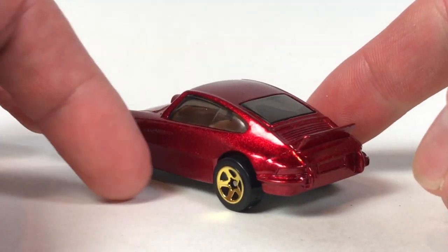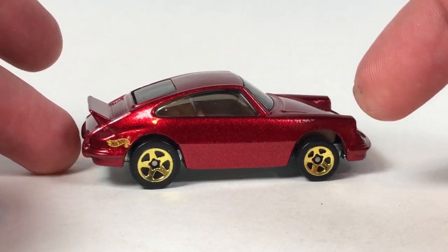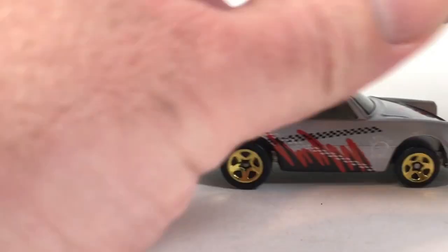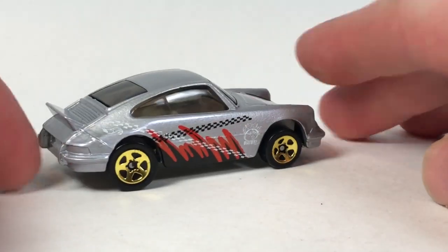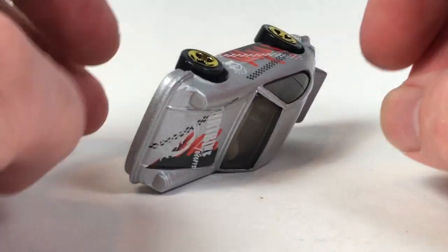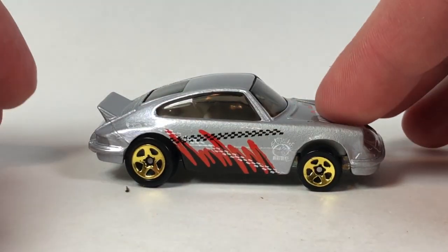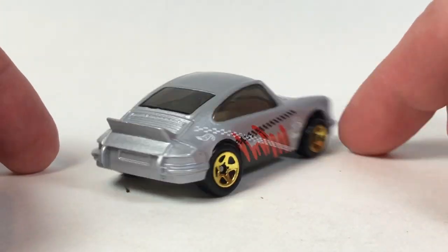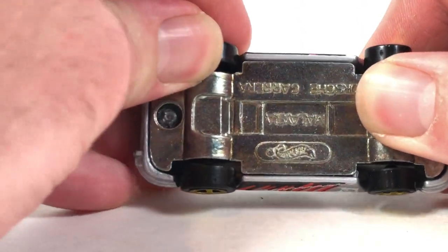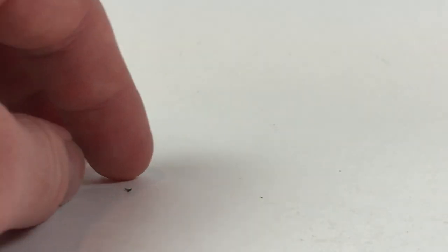You only get the Hot Wheels stamp on one side — I don't think that's an error, I think it's intentional. Oh wait, I just realized something on this one — the axle is bent on the back. I guess I could probably fix that, but I don't know if I'm going to bother.